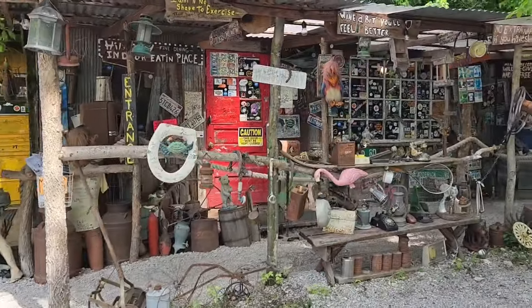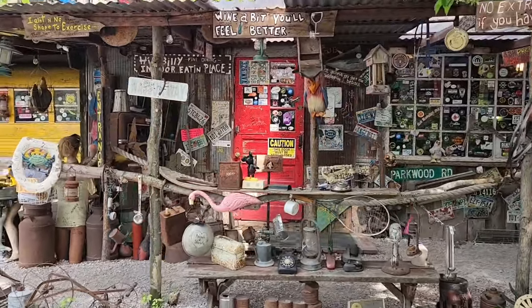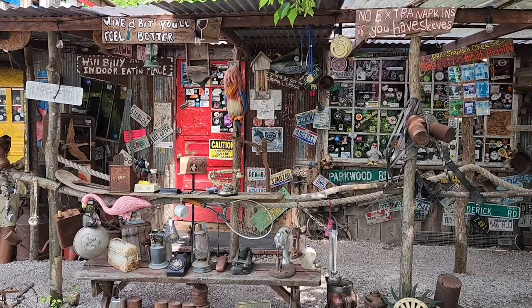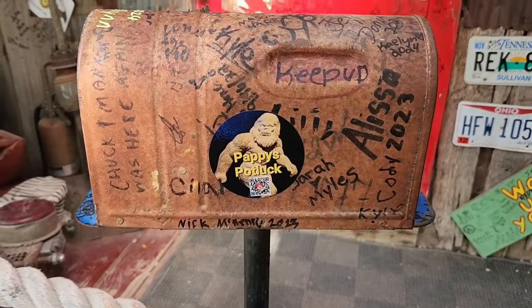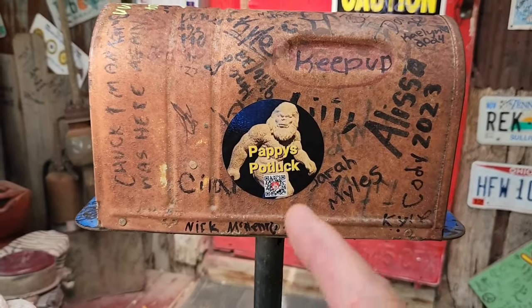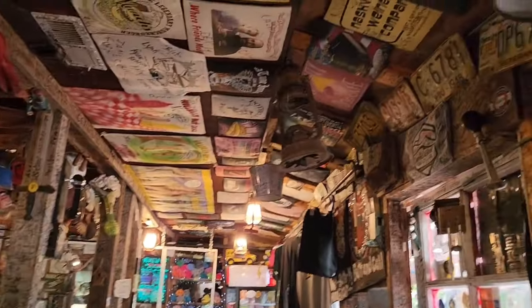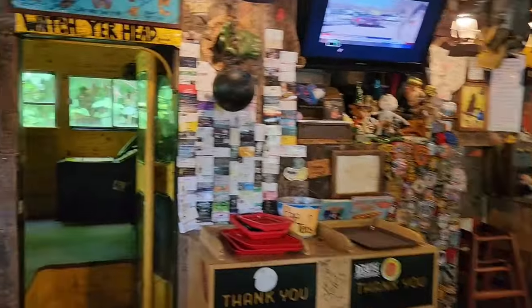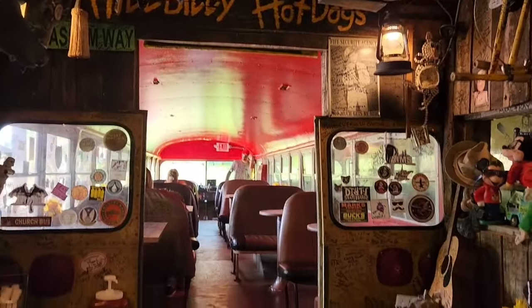This place gets really busy, and here's where you queue up back and forth to go in. Let's go in and order, and then we'll come back out and see what other stuff they got to look at. We got ourselves a Pappy's Potluck — heck yeah! Scan that code and you'll come right to me. There's so much to take in. This is the entrance where you make your order.